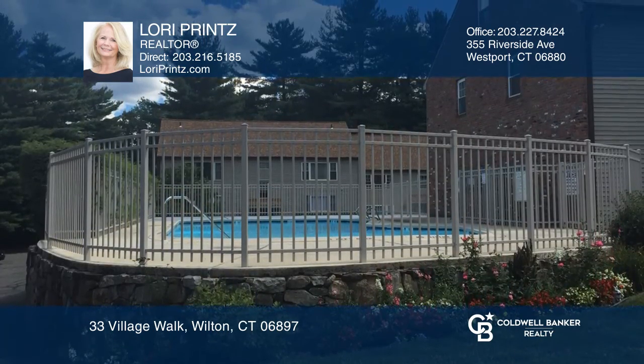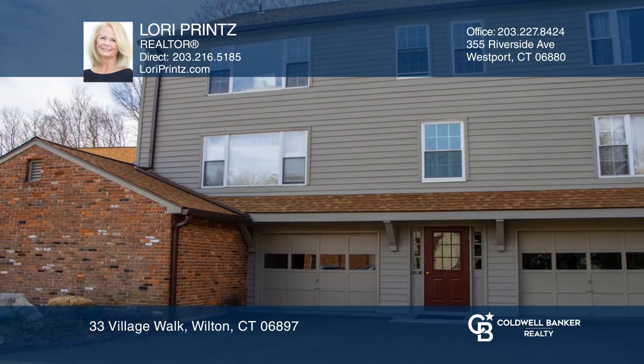Move right in and bring your pet. Don't miss your chance — plan a tour with Lori Prince today.